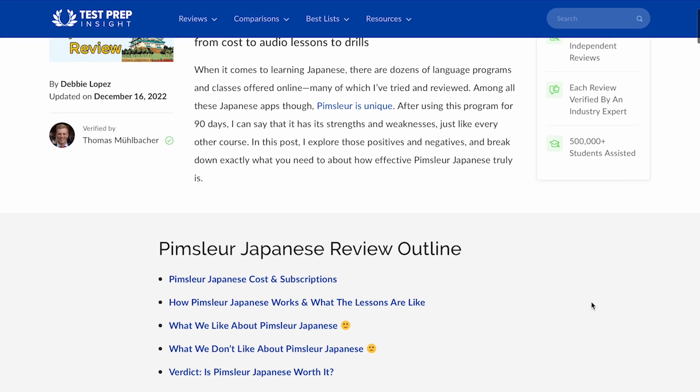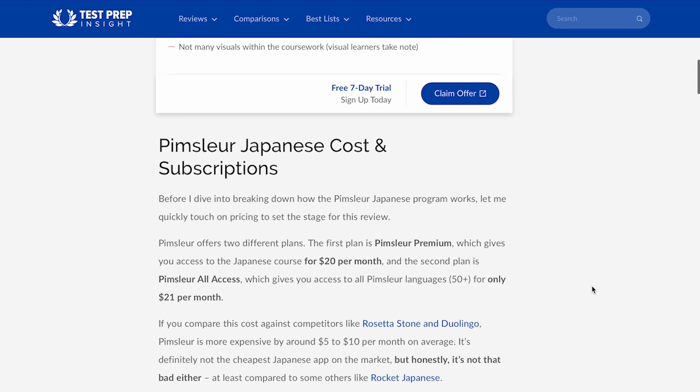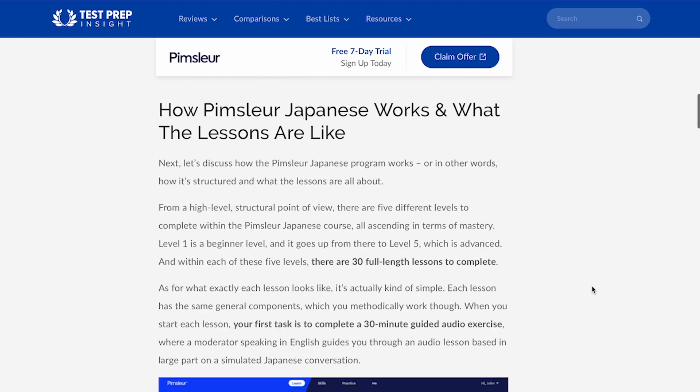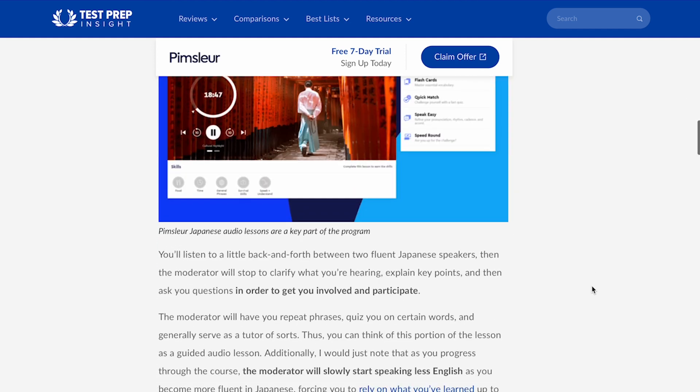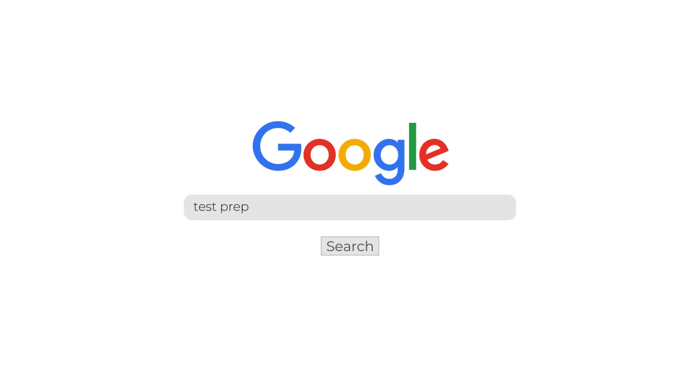Before we dive straight in, I do just wanna say that since I'll just be focusing on the major highlights and lowlights in this video, if you find you need more detail at any point, you can always check out our full detailed written review of this course over on our website. An easy way to get there is just to Google Test Prep Insight Pimsleur Japanese.